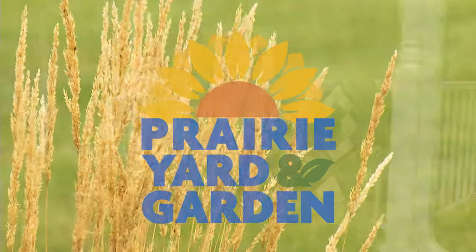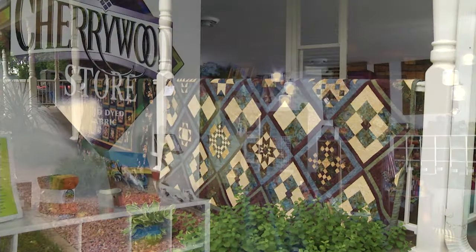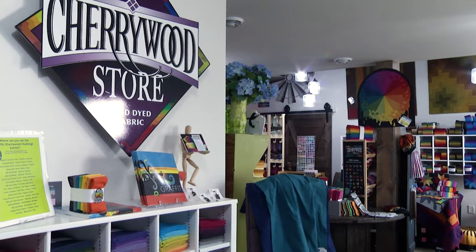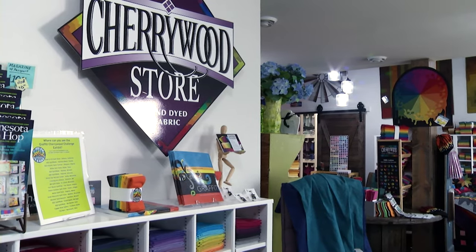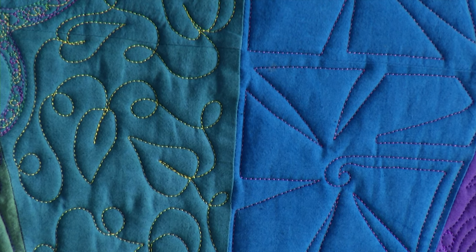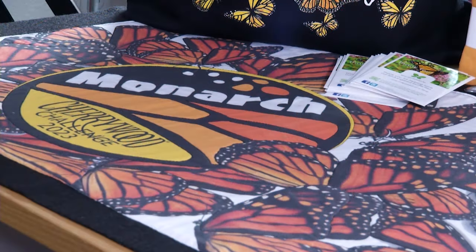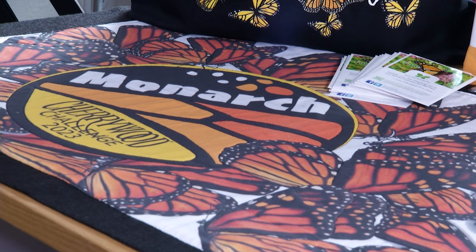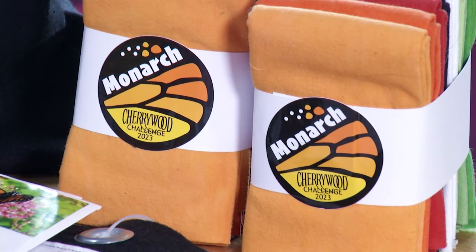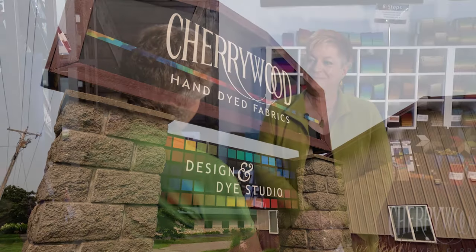We have lots of good sewers, quilters, and stitchers in the Morris area. Several years ago, some of them went on a tour to a place called Cherrywood. Since I handle a garden trowel better than a needle, I was not part of the tour. Then I heard that Cherrywood was going to be involved with monarch butterflies, and I just had to find out more. So I called Carla Overland, and she said we could come to learn more, and here we are. Thanks, Carla.